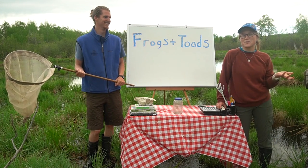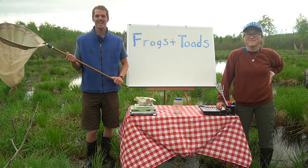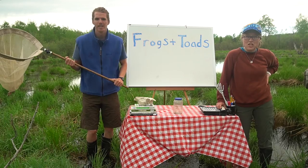Hello and welcome to Wolf Ridge in the North Shore. My name is Caroline, and my name is Robbie, and we'll be your naturalists today as we look for frogs and toads. We can't see a lot from the desk though, so let's take a look around.